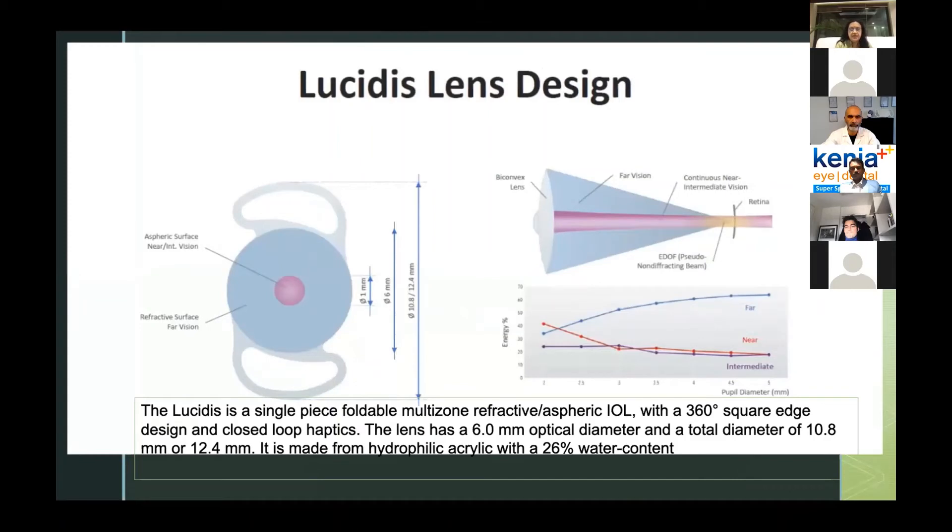This is the actual design — a single-piece foldable lens with a closed-loop haptic. The only potential concern with these lenses is the hydrophilic platform, which can mean an increased incidence of PCO. However, it has a square edge, so to some extent the PCO rate may be lower. I've implanted quite a few lenses but don't have long follow-up, so I cannot comment on PCO rates. Someone had asked about this — perhaps other speakers with longer experience can comment. That may be the only disadvantage with these lenses.